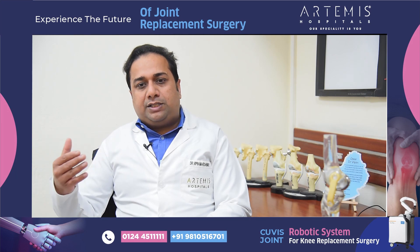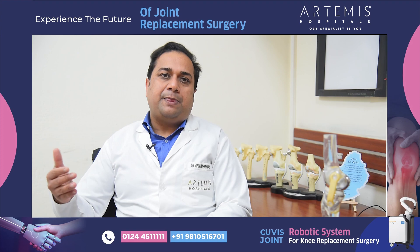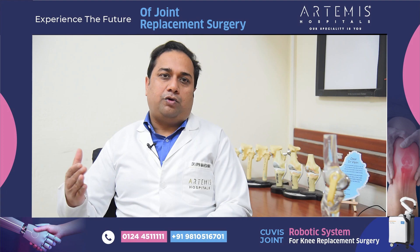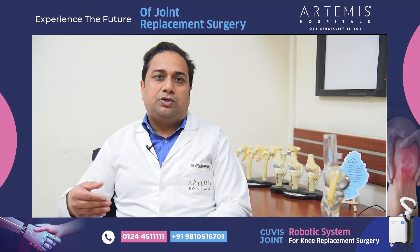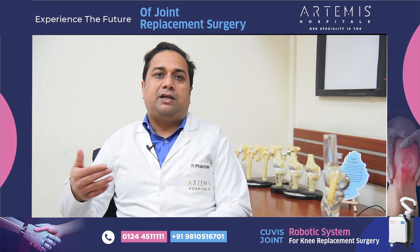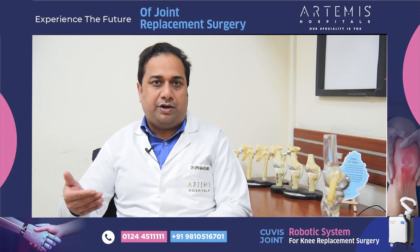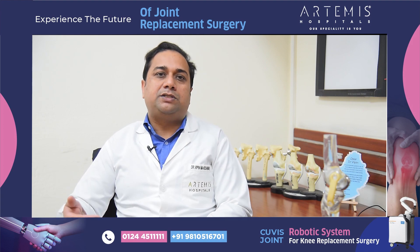This robotic system which we have introduced is called the QVIS robotic system. It has a robotic arm which will cut the bone according to the CT scan pre-loaded into it and will give you the desired result. I welcome you all to come and talk to us and learn about this new system, and understand how this surgery will become more useful, safe, and accurate for you, so that you have the result desired by any person undergoing a joint replacement surgery. Thank you everybody.